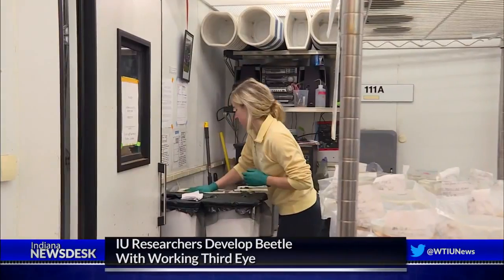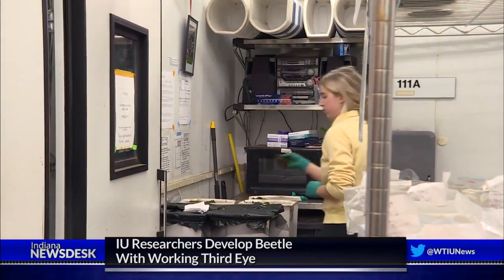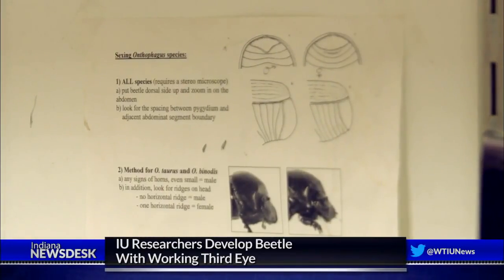It turns out that this eye is fully functional. It's in the wrong place, it's not a perfect eye, but it's perfect enough to see. That extra eye was a surprise discovery his team found after interfering with the bug's genetic material during its development. So instead of a horn that typically develops in the middle of the head, the beetle has a functional third eye.